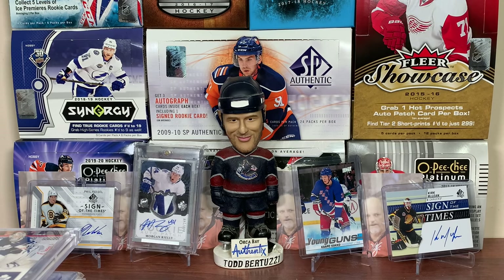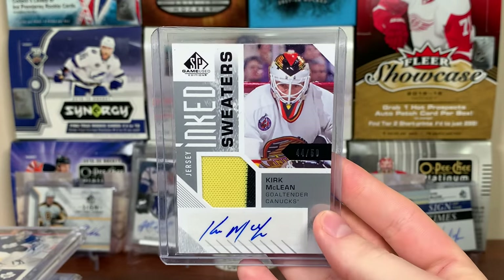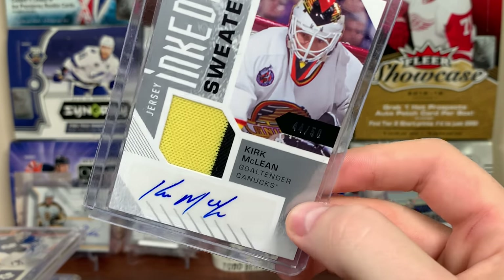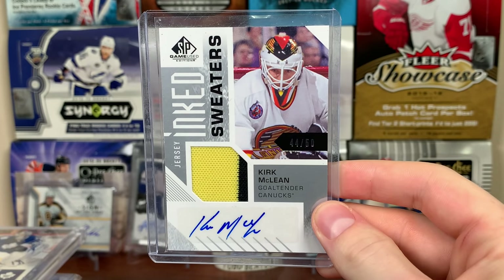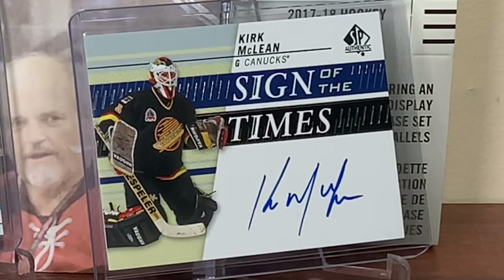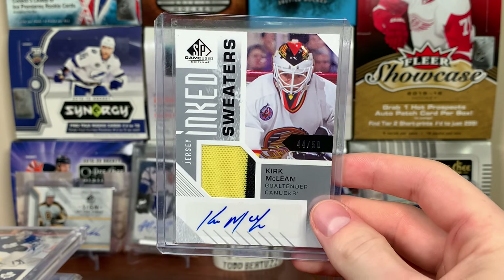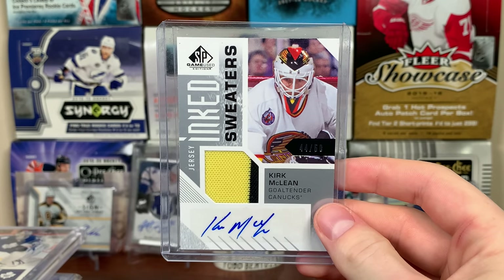Next up, the Vancouver Canucks. Shockingly, not Uncle Todd. Got Kirk McLean from 16-17 SP Game Used — Ink Sweaters jersey auto. Kirk McLean, $44.50. That's one of the survivors of cards I've pulled. I need to sort a bunch of cards — finding these cards took me hours — but I need to start that process. There's Kirk McLean auto, pretty nice.